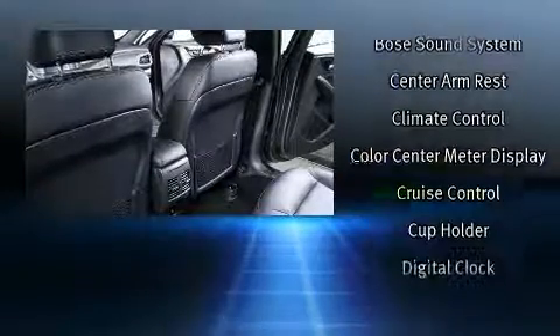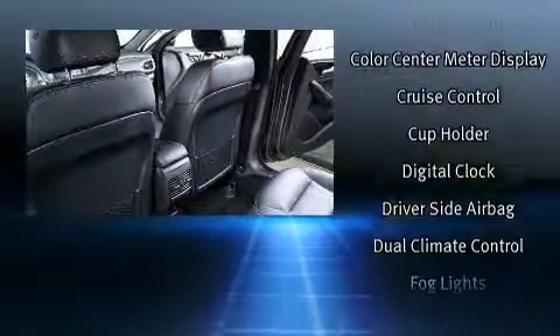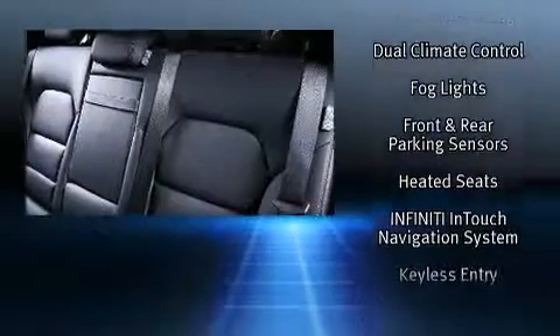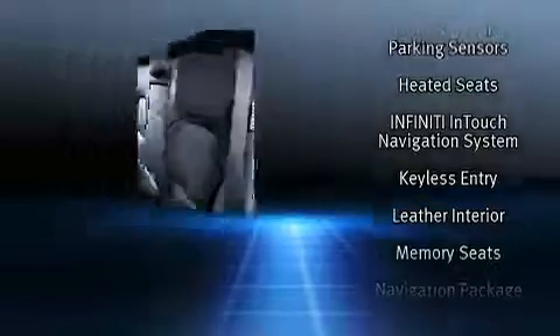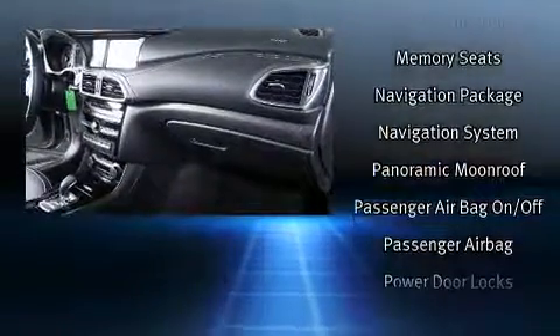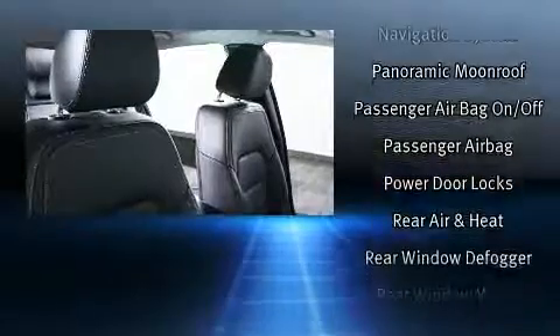Everything is where it ought to be, from the dashboard controls to the door locks and window controls. Enjoy your favorite music via the stereo system, which includes a CD player with MP3 capability and 10 speakers providing excellent sound throughout the cabin.